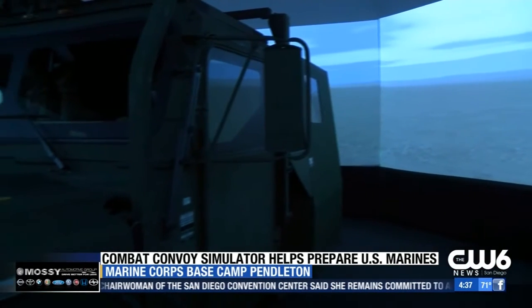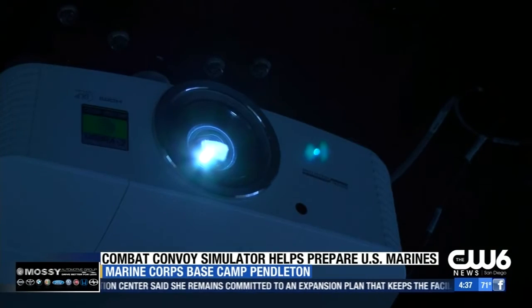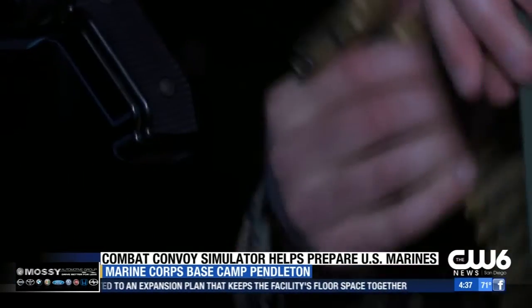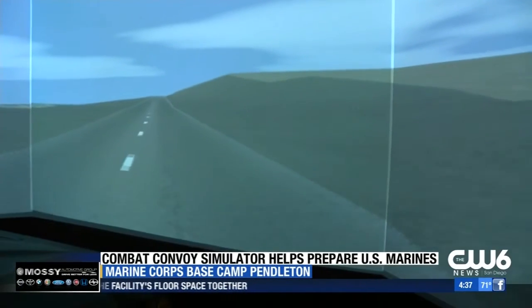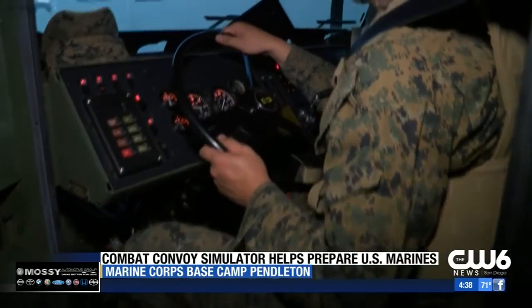What the Marines want to get out of this is basically to take their unit to the next level. The simulator helps cut down on the time needed to prepare weapons and vehicles for exercises. It also eliminates injuries and saves money on fuel. These vehicles simulate actual vehicles we have — the Humvees are so realistic that leaders say young Marines use them as a test run for the real thing.